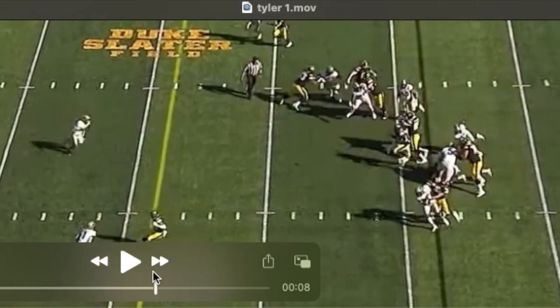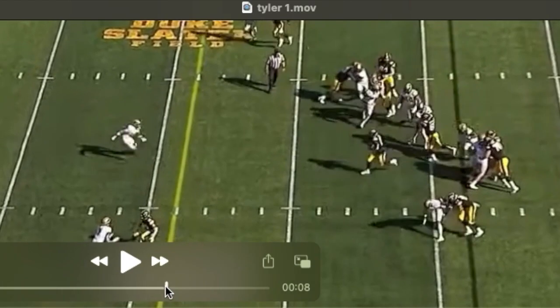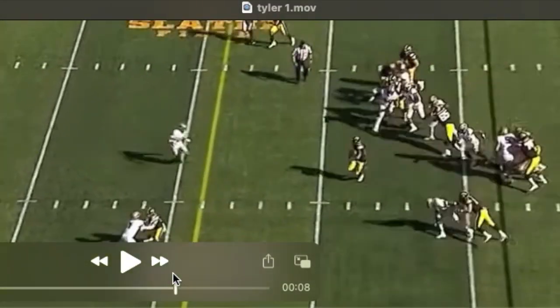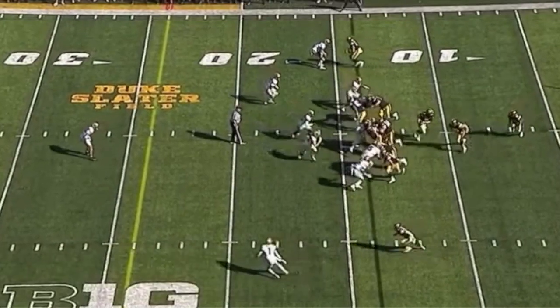There's the reach — they run right off of him, and this guy is still trying to get off the block. He stays attached, he's got both hands inside, really does a good job driving, driving, driving. You can see he's fast and athletic off the ball — pretty tenacious.